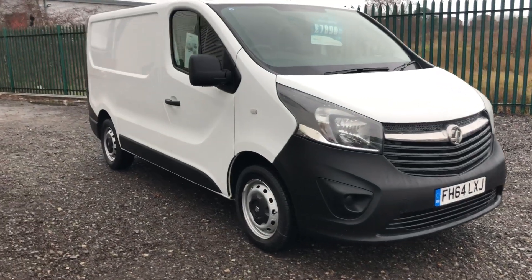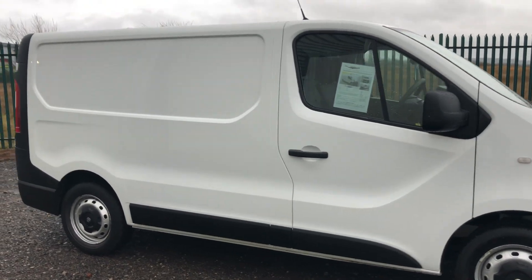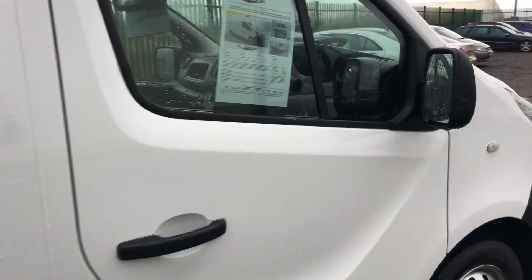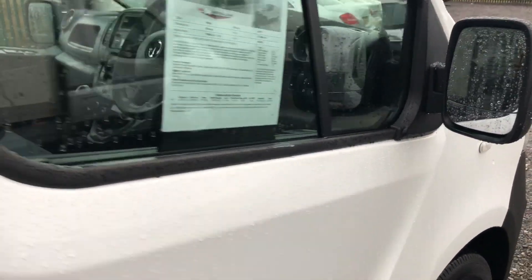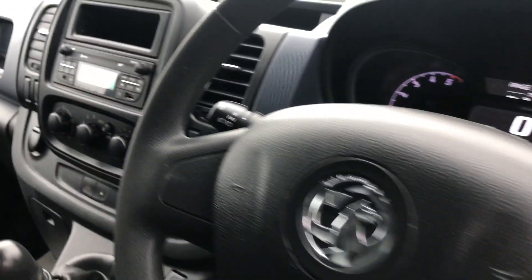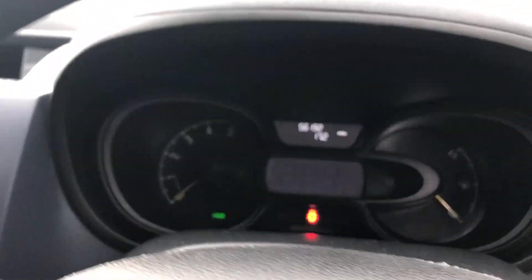This is a Vauxhall Vivaro 1.6 diesel, 115bhp, short wheelbase, ready to go. It's registered January 2015. If I show you inside, there's a bunch of windows, multi-function stalk. It's also got a six-speed box, and it's done 56,192 miles.